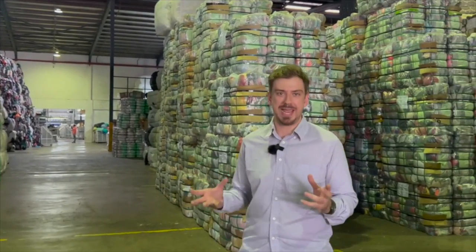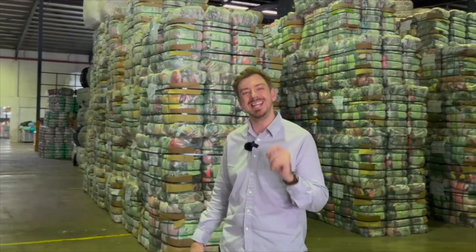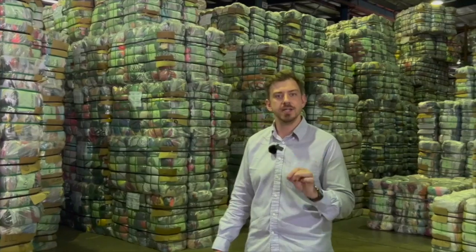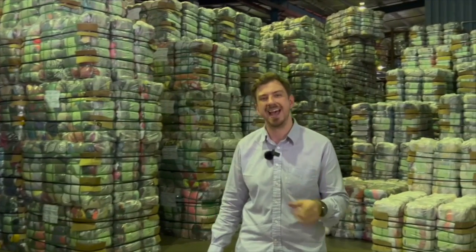Waste isn't part of our vocabulary. ATMM completely recycles every single item it receives from the charities. Most unwanted textiles can be reused and the remainder can be given new life, a fresh appearance and renovation in one way or another.